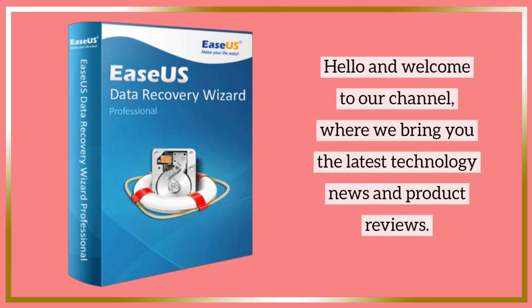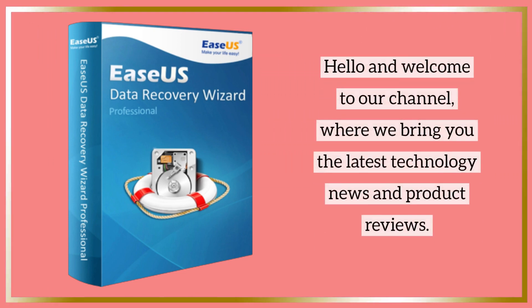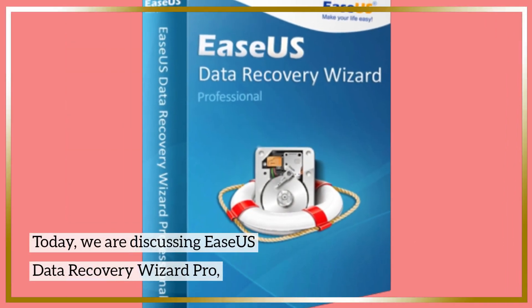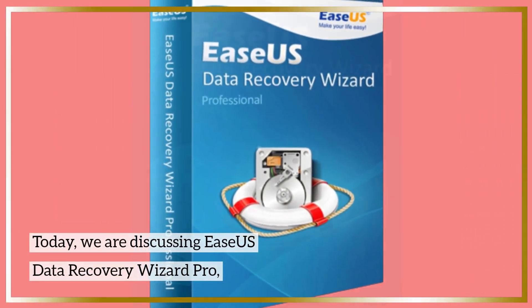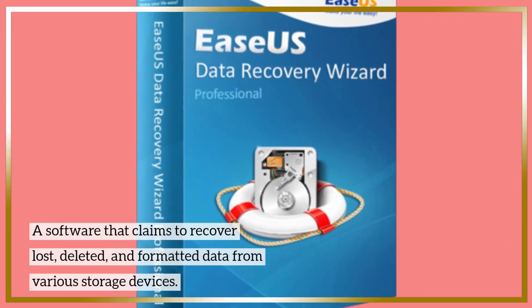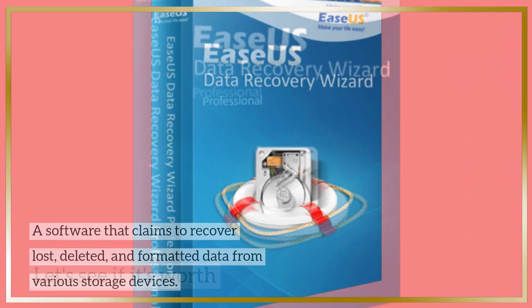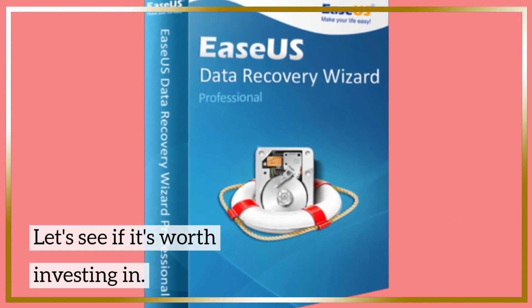Hello and welcome to our channel where we bring you the latest technology news and product reviews. Today we are discussing EaseUS Data Recovery Wizard Pro, a software that claims to recover lost, deleted, and formatted data from various storage devices. Let's see if it's worth investing in.